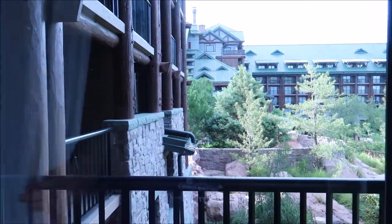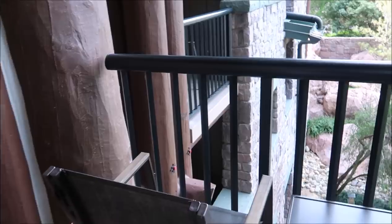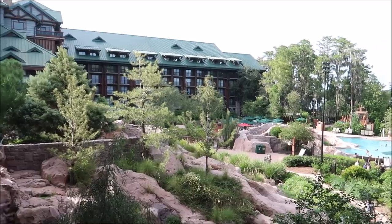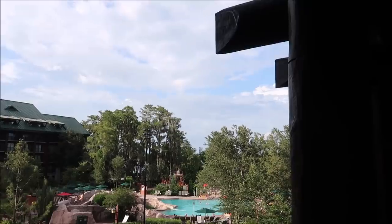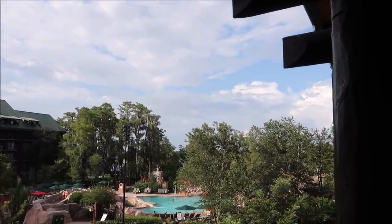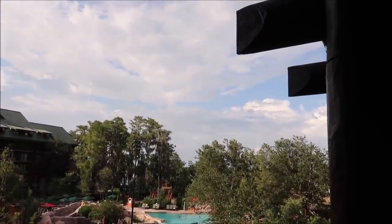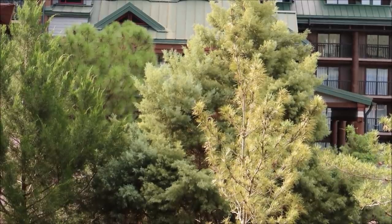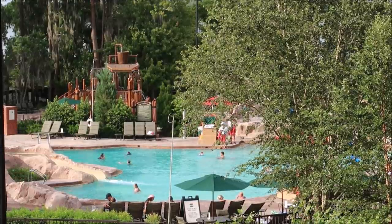Winner, winner, chicken dinner — I think we got a winner. That is a view right there! A little bit of the pool and then we got the sunrise position too — it's going to come up right there. I'm so excited for that.